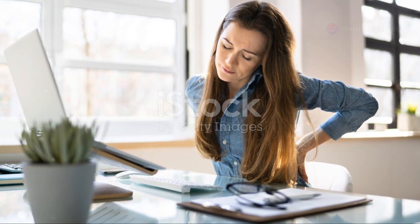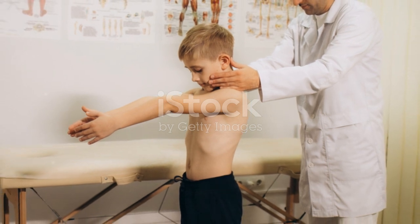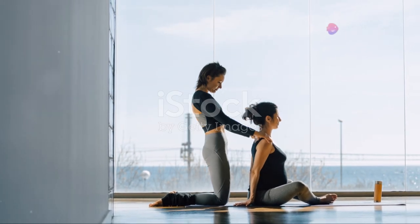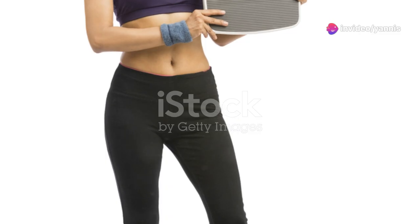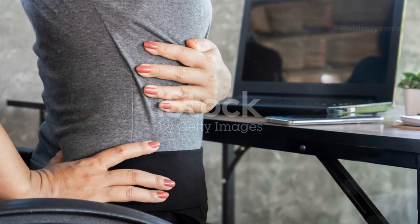Some of these devices can also track your activity levels and even remind you to take breaks throughout the day, because we all need a reminder to step away from our desks every now and then. The smart posture trainer isn't going to magically fix years of bad posture overnight, but it is a super helpful tool that makes you more aware of your habits and encourages you to develop better ones. Plus, it's surprisingly motivating to see your progress over time.